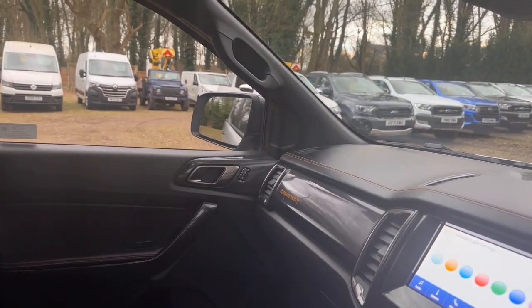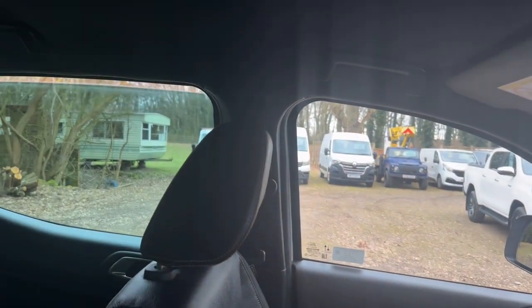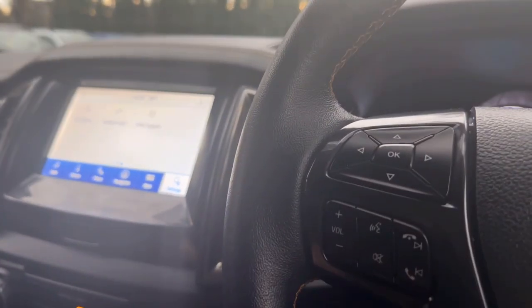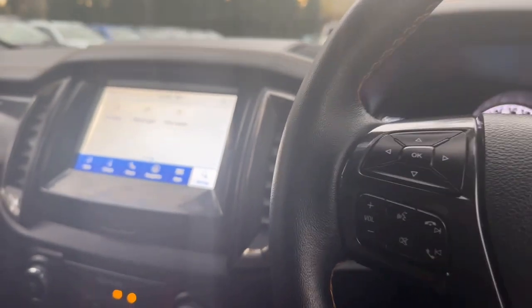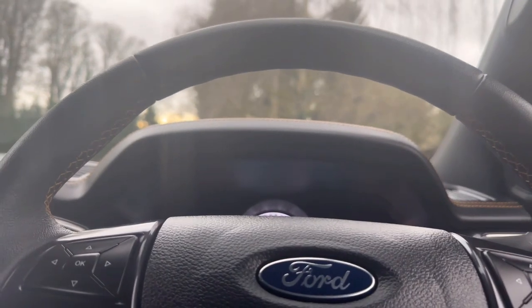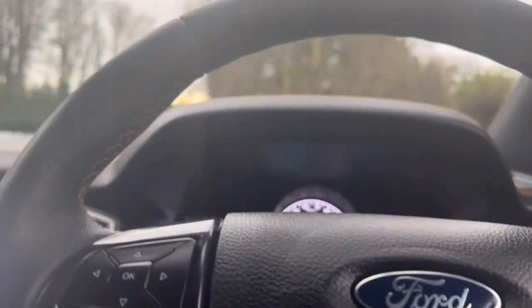It's got electric folding mirrors and they all work perfectly. Tinted rear windows in the back — all work spot on. Features include switchable four-wheel drive, stability control, parking sensors, stop-start, locking rear diff, hill descent, and down below is where you plug your phone in for Apple CarPlay and Android Auto. Heated seats — let's give them a whirl. They came on quick! They work. If you want to see something specific, let me know — I'm happy to show you absolutely anything.